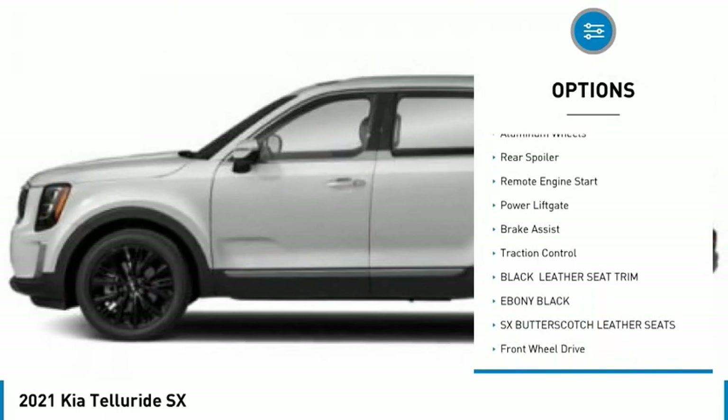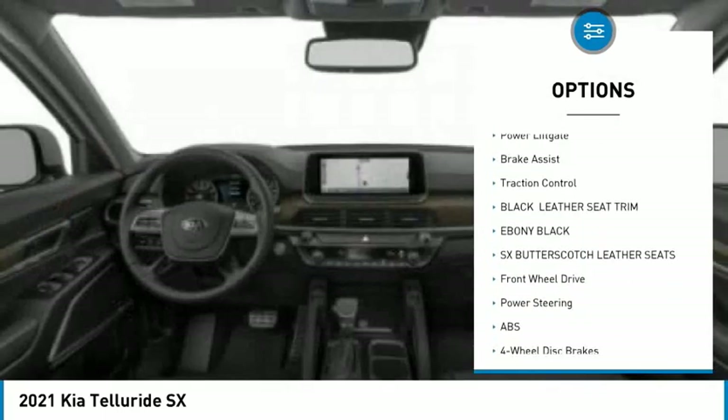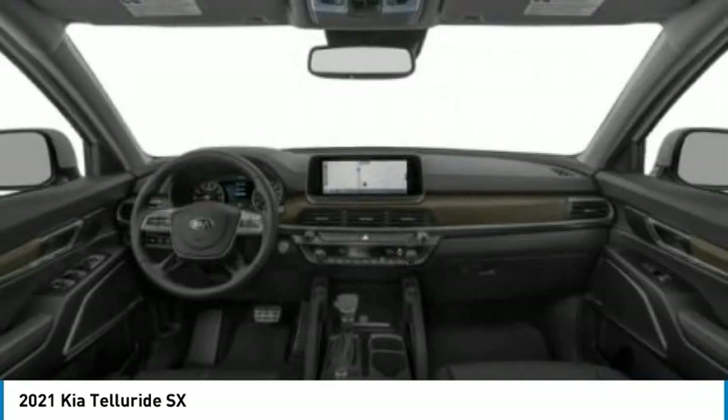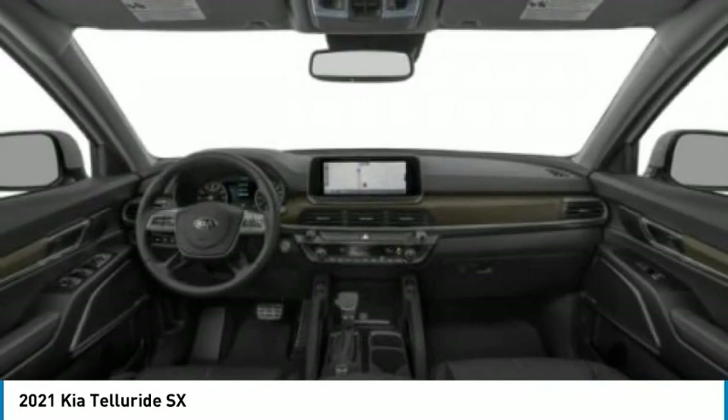panoramic roof, blind spot monitor, heated mirrors, aluminum wheels, rear spoiler, remote engine start, power lift gate, brake assist, traction control.